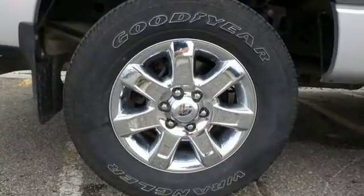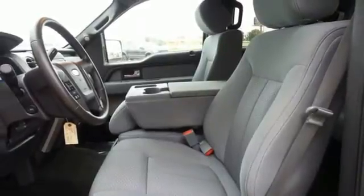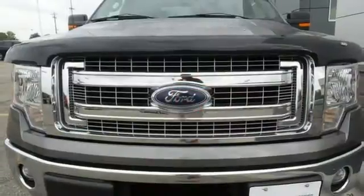Its safety technology has few truck rivals, with features like multiple airbags, anti-lock brakes, and stability and traction control. This truck is built tough to come through when you need it most.